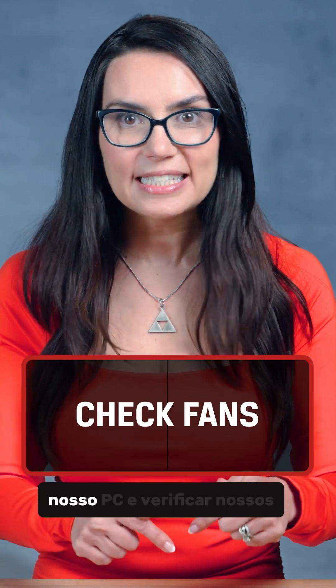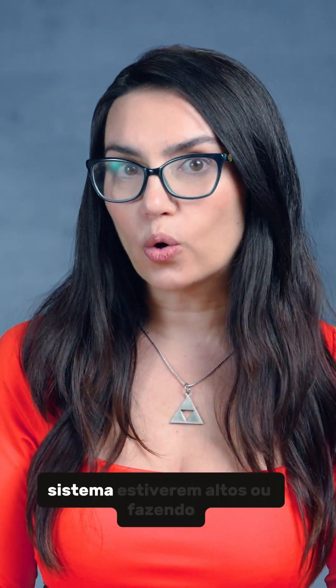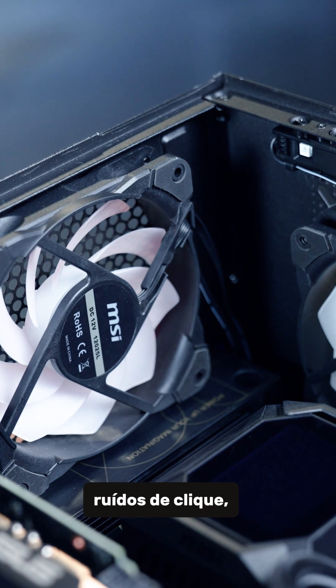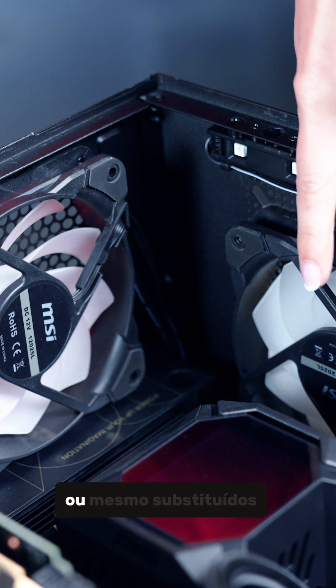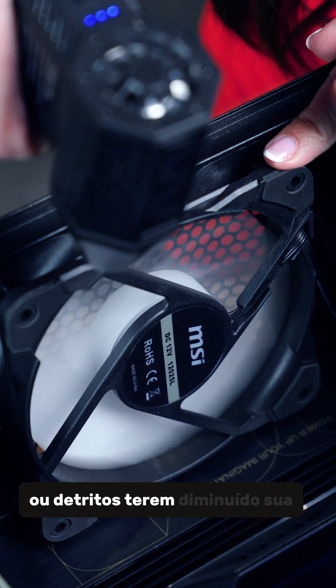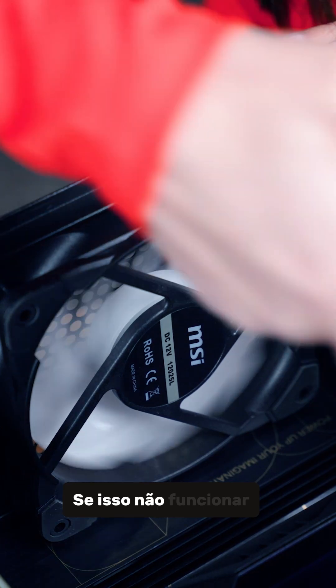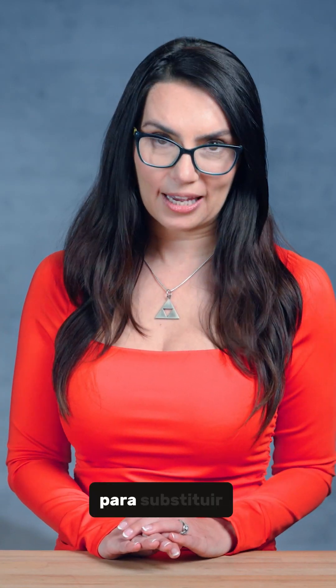Next, let's get inside our PC and check our fans. If your system's fans are loud or making clicking noises, they may need to be cleaned or even replaced. First, attempt to dust them off just in case dust or debris has slowed their spin or clogged up the insides. If that doesn't work, fans are very affordable to replace — my last PC fan replacement cost $12. Totally worth it.